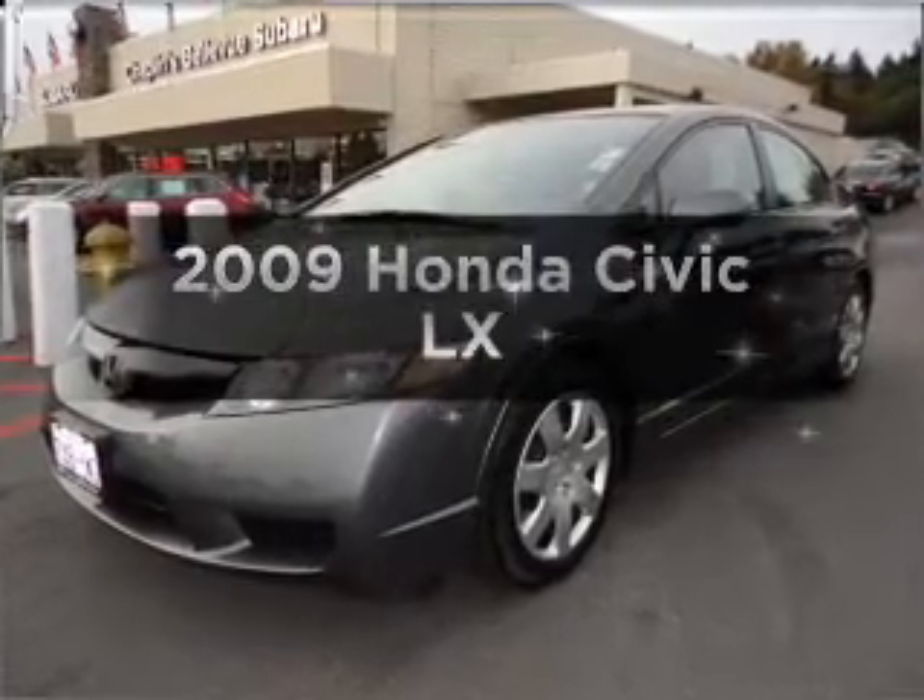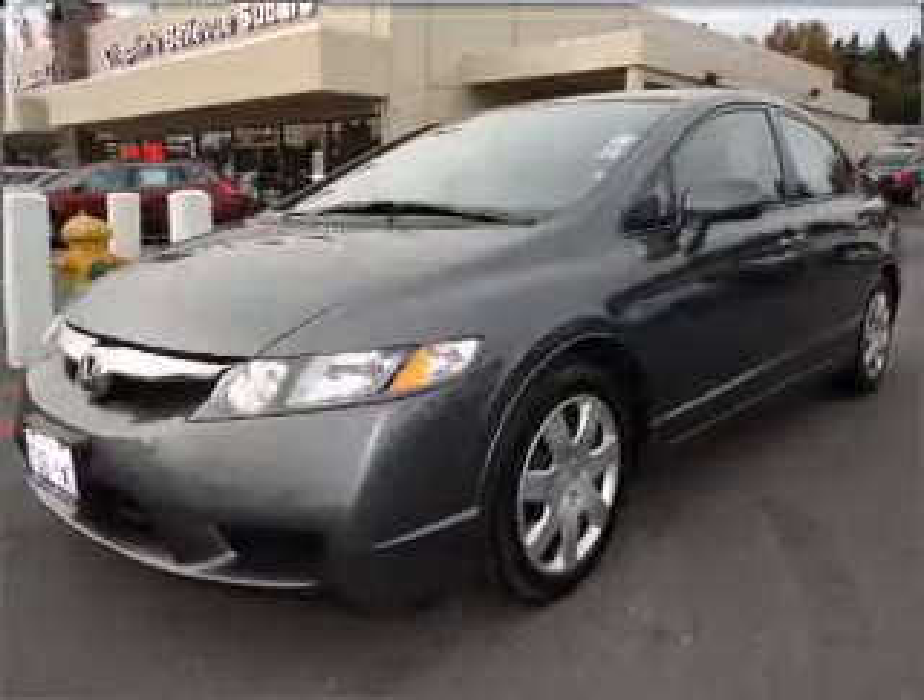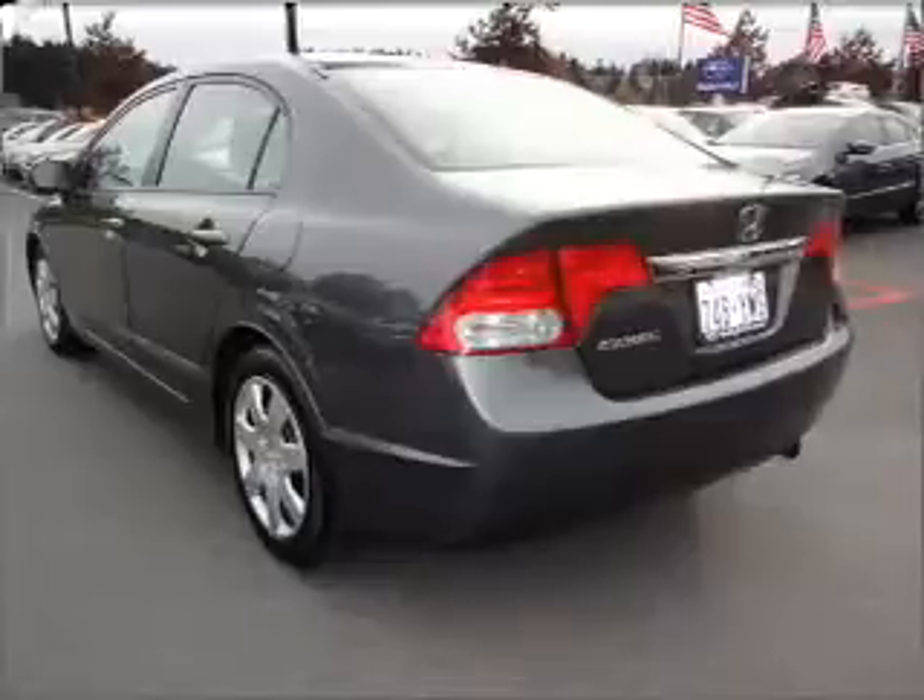Introducing the 2009 Honda Civic. If you're looking for a first-rate auto, this one could be yours today.